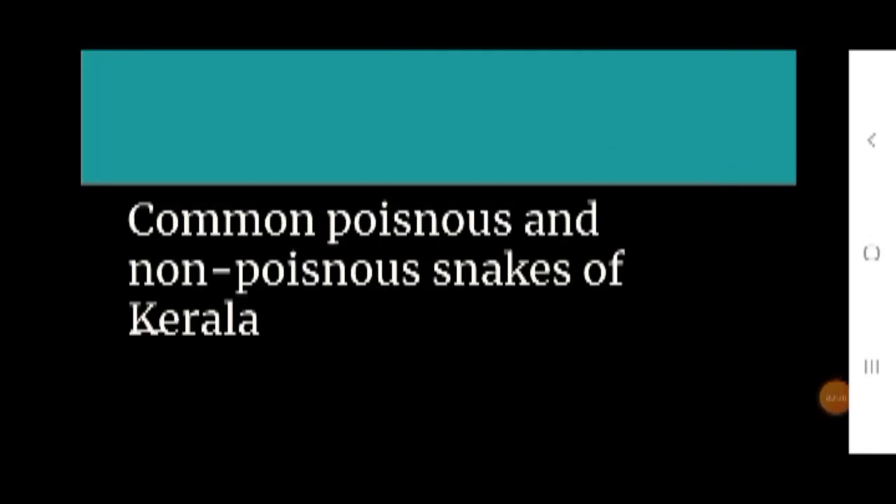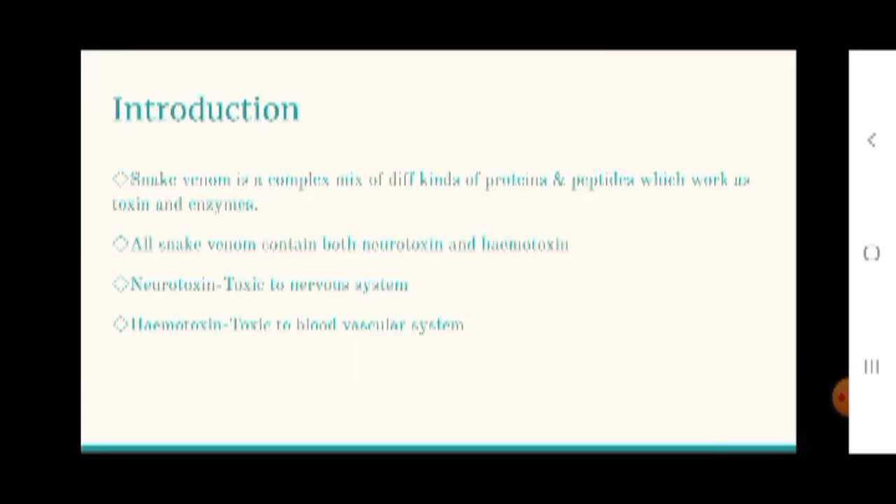Let's see the common poisonous and non-poisonous snakes of Kerala. Snake venom is a complex mixture of different kinds of proteins and peptides. It works as a toxin and also as enzymes. It contains neurotoxins and hemotoxins. Neurotoxins affect the nervous system, whereas hemotoxins affect the blood vascular system. There are other toxins like cardiotoxin, proteolysis, and vasotoxins.